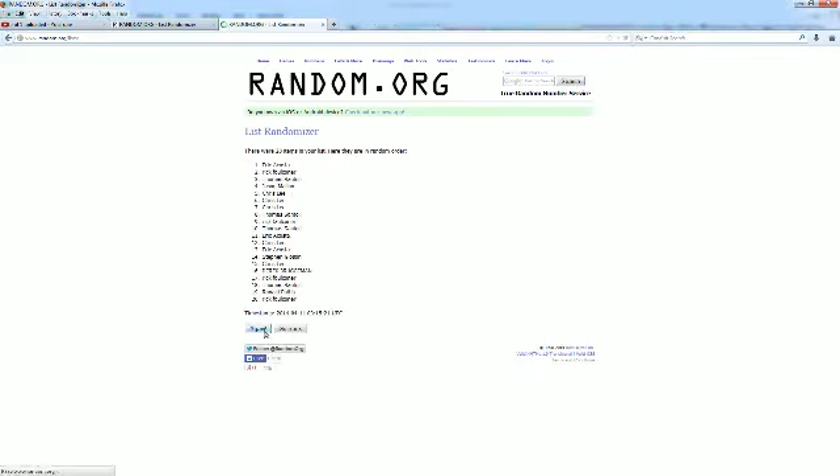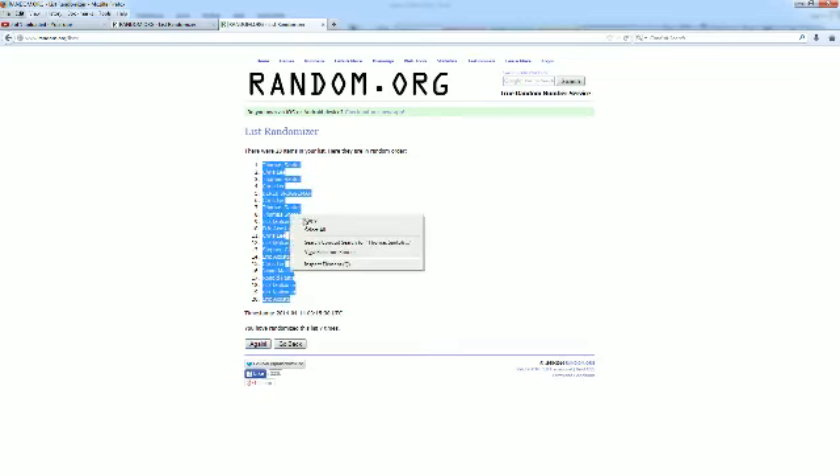There's one. Let's make it number two, three, four, five, six, and seven. Thomas S., you're at the top. Eric A., you're at the bottom. We're going to copy and paste this into our Hall of Fame Jersey spreadsheet.